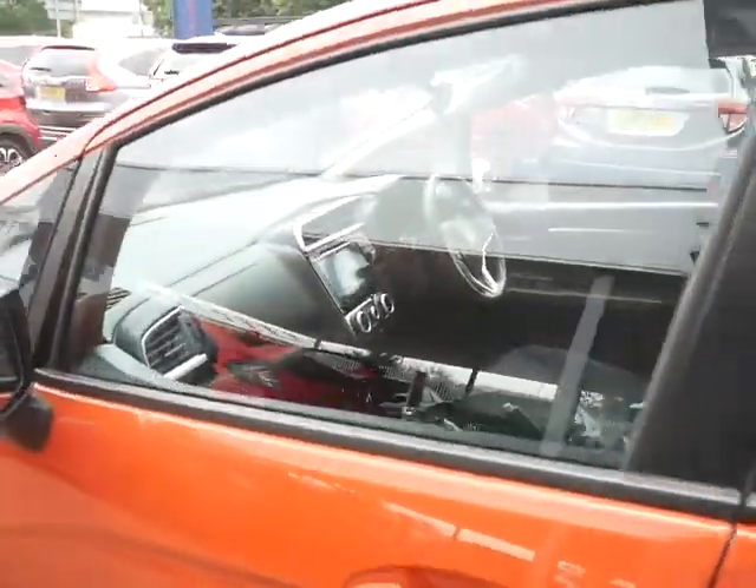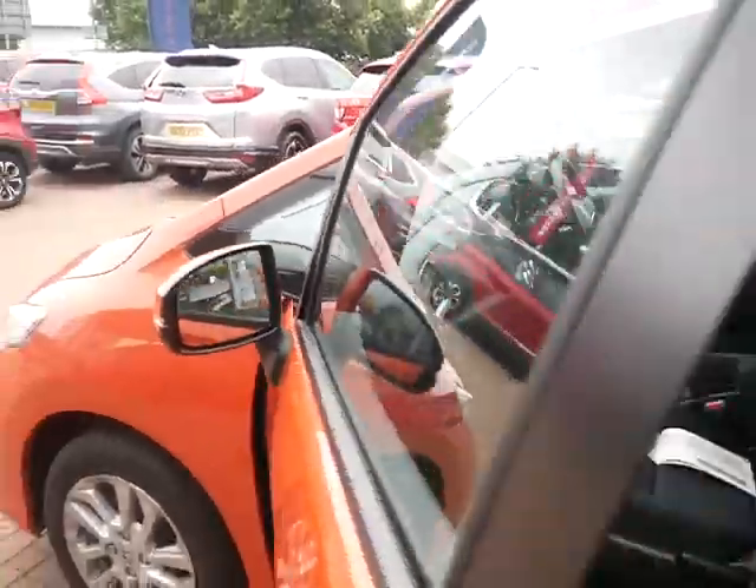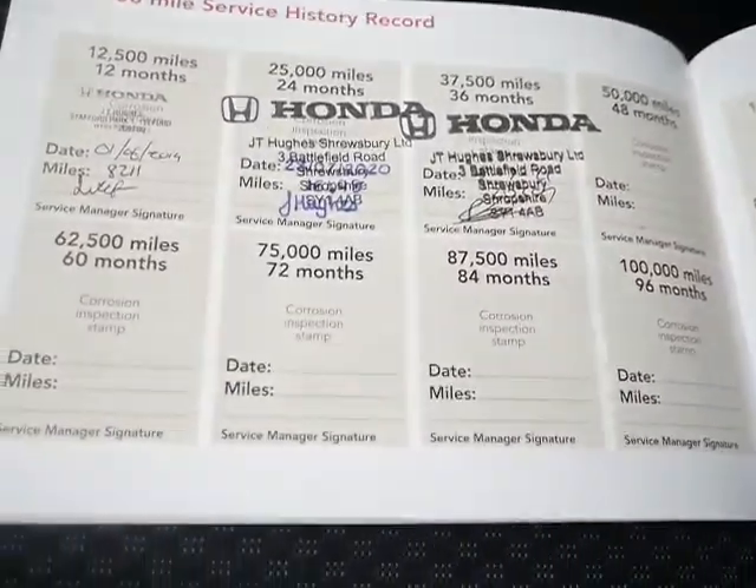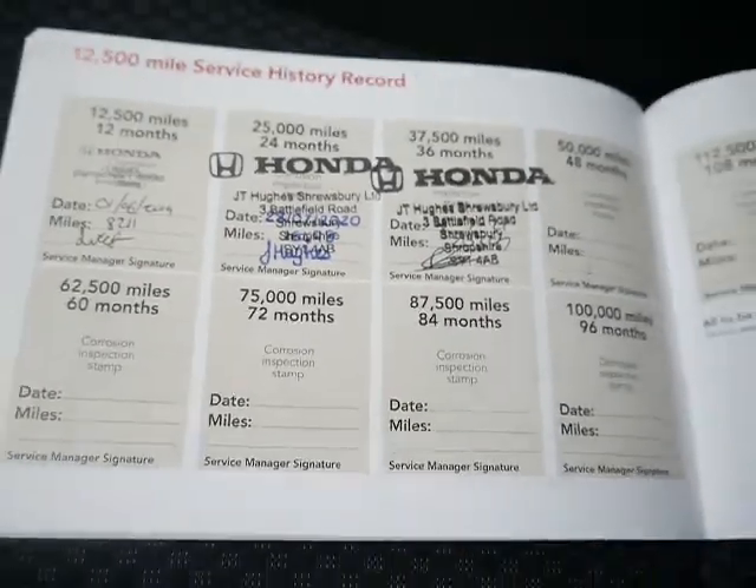This car does come with a full Honda service history. As we can see, the last service was done only this month.